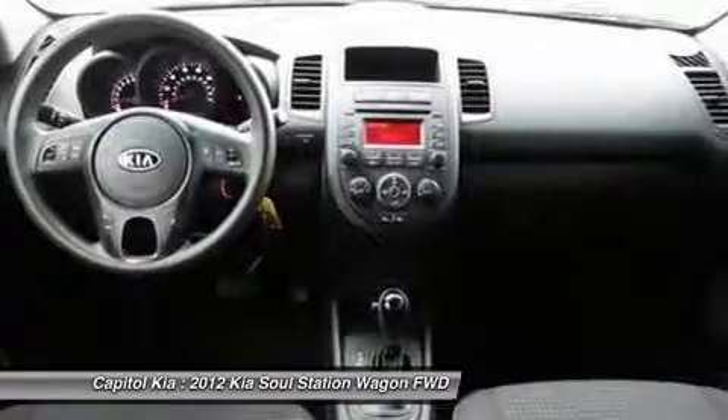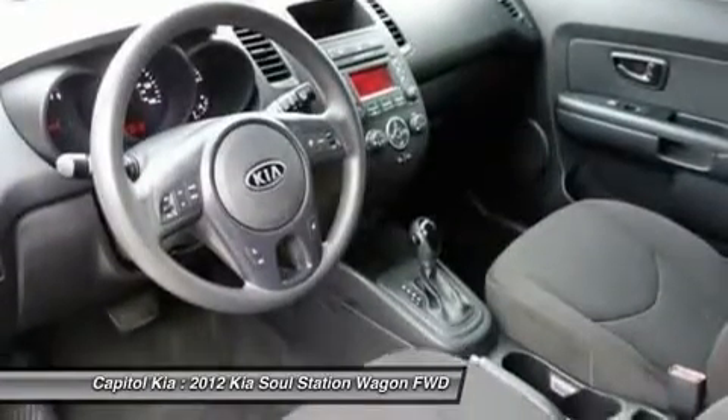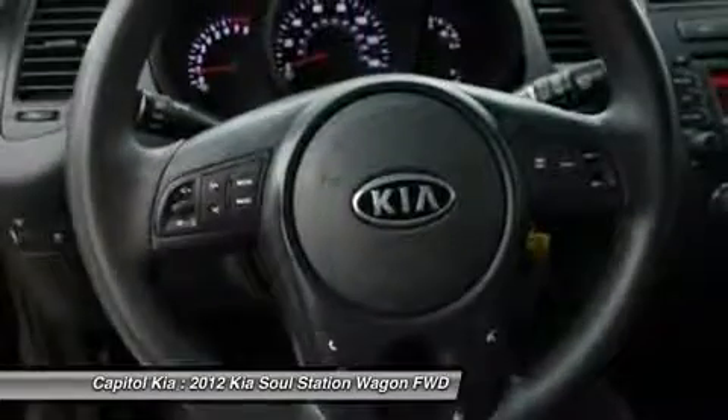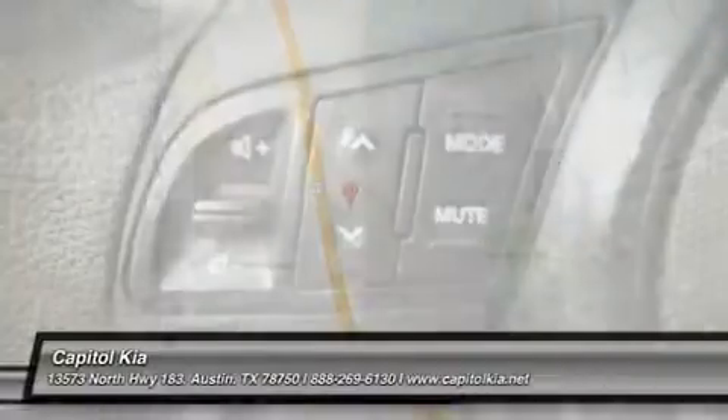Improvements in performance and efficiency add tremendous value to the Soul, especially with a base price of $3,500 less than a comparable Cyan. Strengths of this model include good fuel economy, improved power in both engines, great warranty, affordability, and spacious interior.